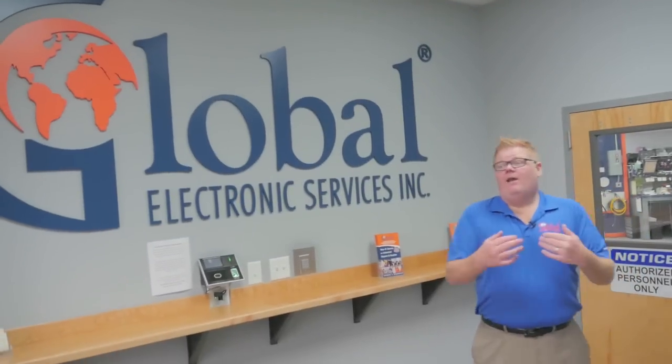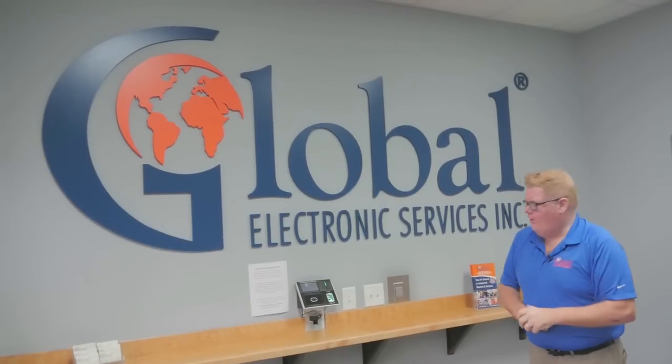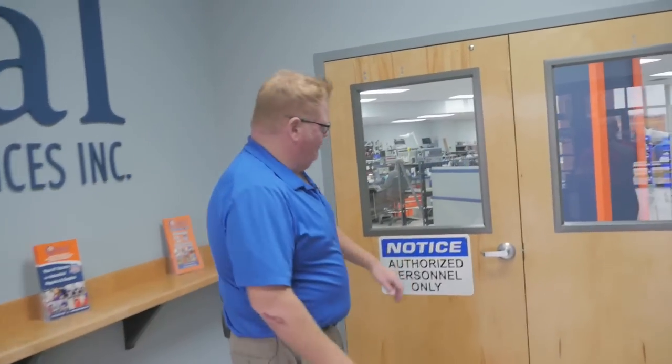At Global Electronic Services, our repair facilities are a secure environment — that's for your safety and also the safety of any other visitors. To get into the repair room, you have to enter a code. This is where the impossible gets repaired.